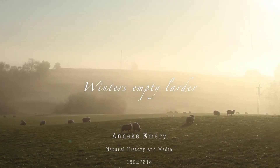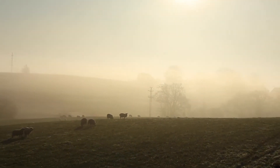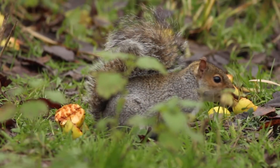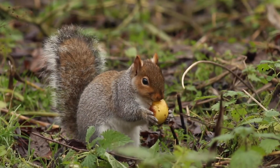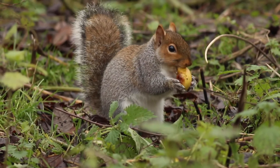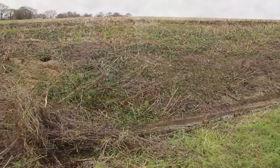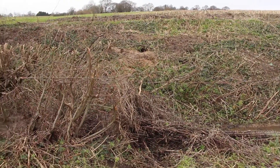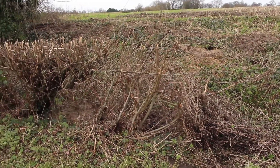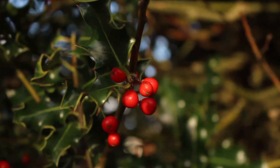In the bleak midwinter, the wild world struggles to find enough food to survive. Though the occasional garden apple tree can provide a welcome feast. In the countryside, harshly cut hedgerows limit the range of food on offer, but some will find a crop of hawthorn or holly berries.